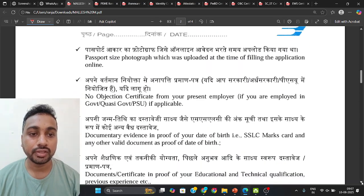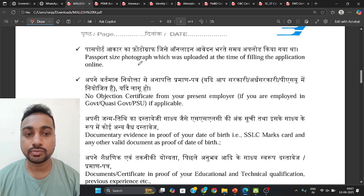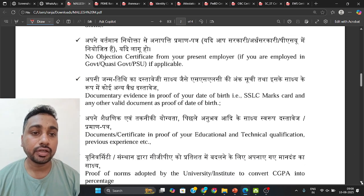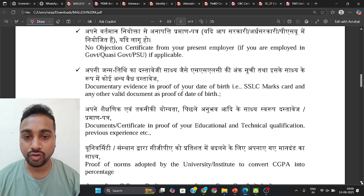You need to report there at 8:30 in the morning with all the documents. The first thing you need to carry is a passport size photograph — the same photo you uploaded at the time of filling the application form. Carry at least three to four photos.